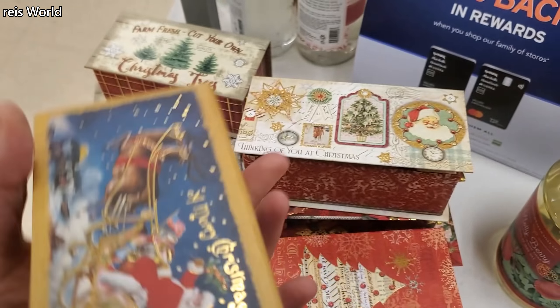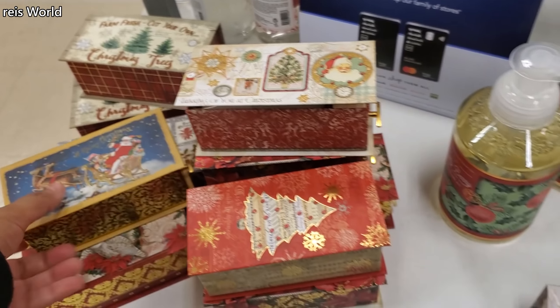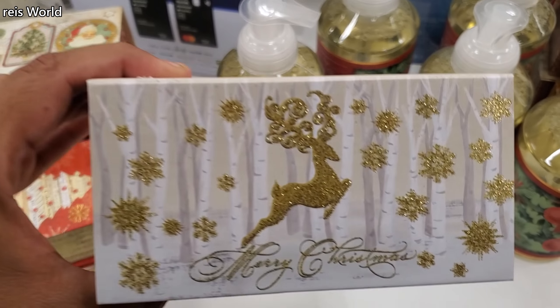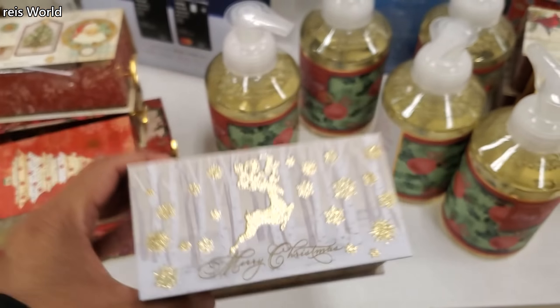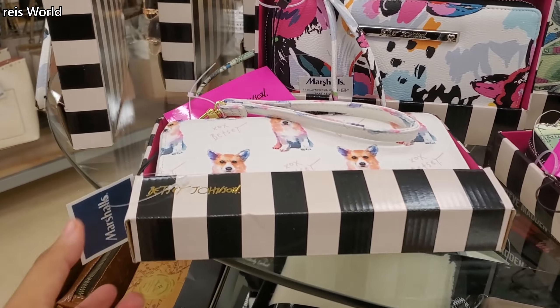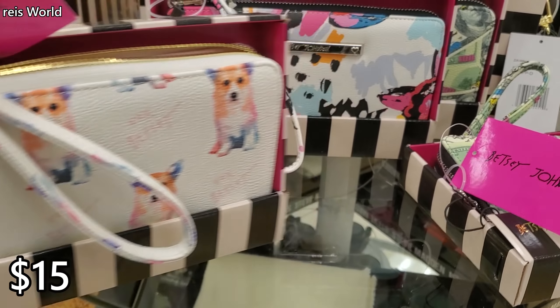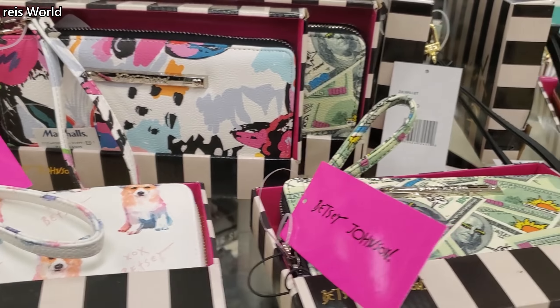Now look at that Santa — thinking of you — those are cute! Oh my gosh, it makes music too! $4, $7. Oh I love that one, that's cute! They also brought out the Betsey Johnson for $15 — got the little doggies on it. Oh look at the money one!